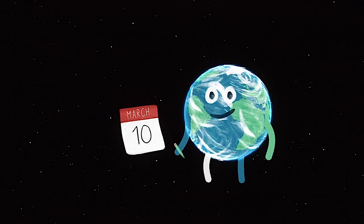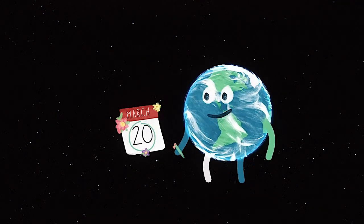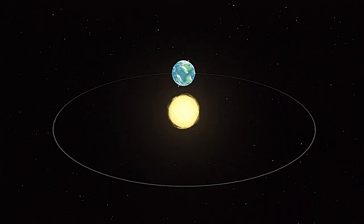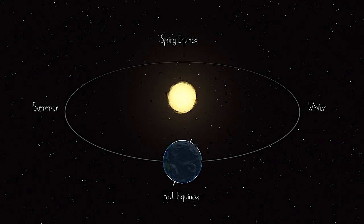March also brings the beginning of spring in the northern hemisphere, starting on the 20th with the spring equinox. Equinoxes occur twice a year in spring and fall, on the dates when day and night are of equal length.